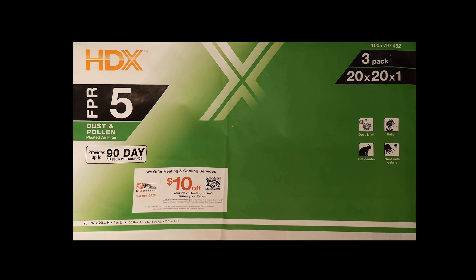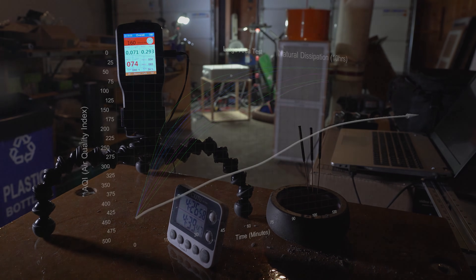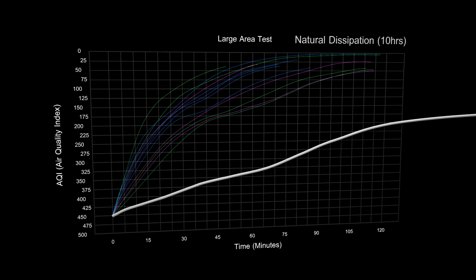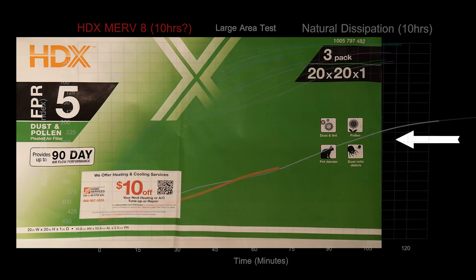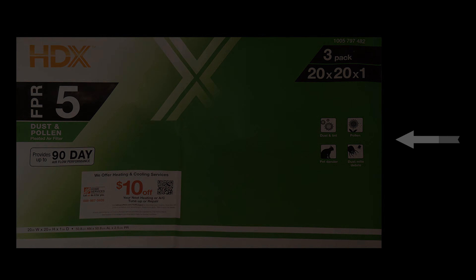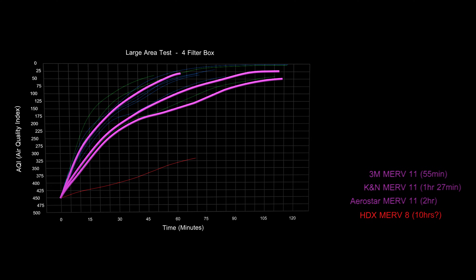To show why, I tested a set of MERV 8 filters made by HDX. First, let's look at the natural level of smoke dissipation in the space with a fan running and a small roof vent letting in some fresh air. It took about 10 hours for the smoke to dissipate on its own. The MERV 8 filters are designed to collect large dust particles and things like pet hair, but not a whole lot more. Moving up to the MERV 11 filters, it took the 3M filter 55 minutes to clean the air, followed by the reusable K&N filter, and lastly the Aerostar.